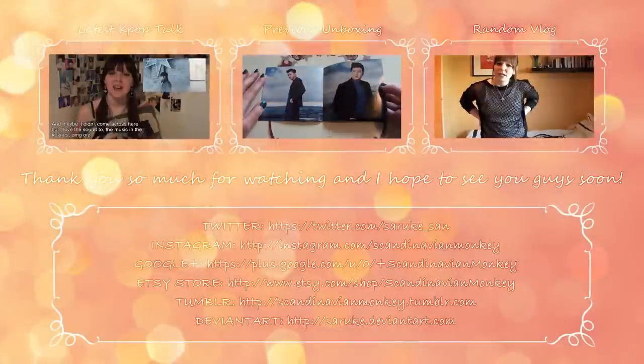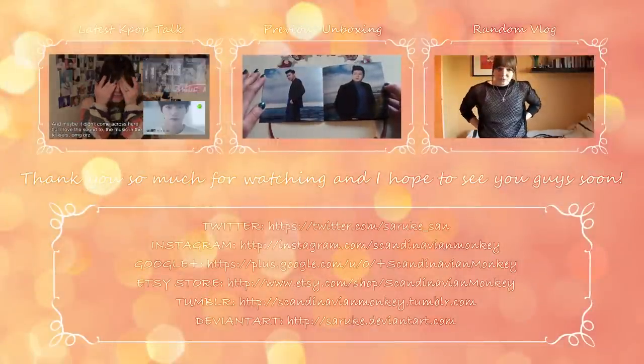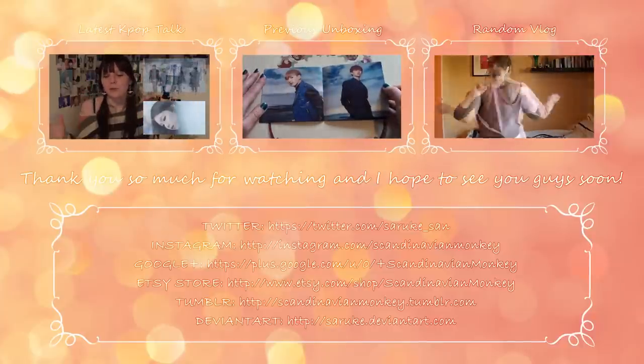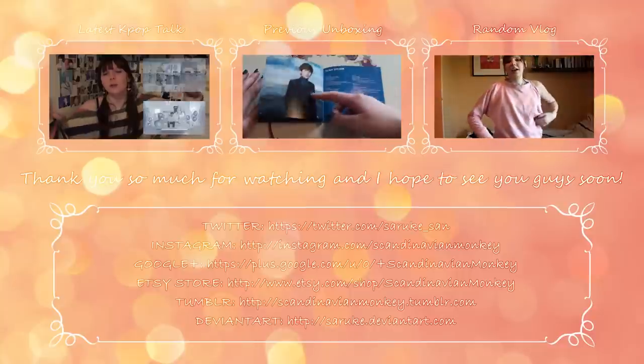You can follow me on Twitter and on Instagram at ScandinavianMonkey. Links to those, and my Etsy, my DeviantArt, Tumblr, and Google Plus will be down below. Until next time, which I do hope will be soon. Bye-bye!